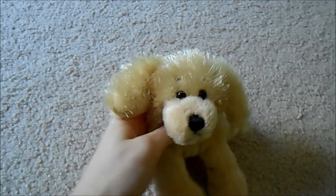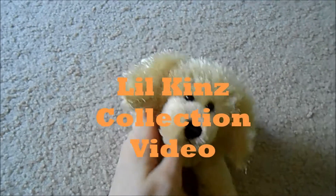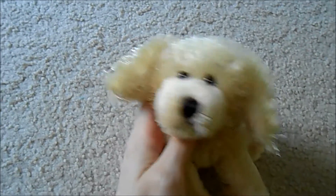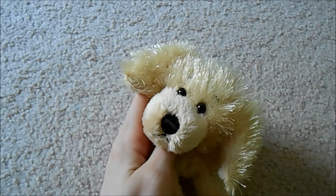Hey guys, Cat House 2 here and today I'm going to be doing a Webkinz Littlekins collection video. Littlekins are such adorable Webkinz pets so I thought, why not make a collection video out of them?